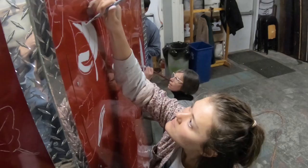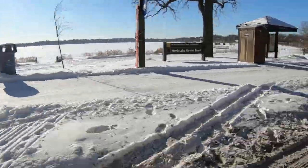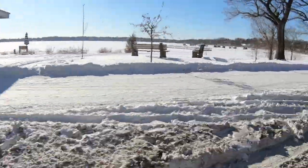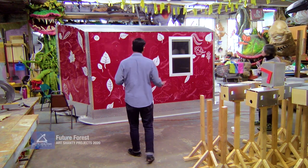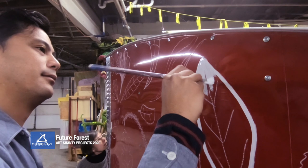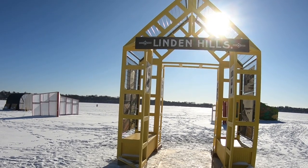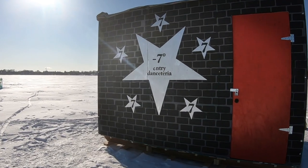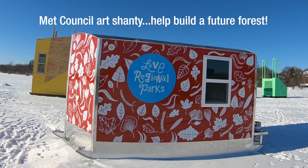The Art Shanty project has been happening for many years now. It started as this idea that on our frozen lakes here in Minnesota there aren't building requirements or permits required, and so artists could come onto this ephemeral space that doesn't exist on land and build things beyond their wildest imagination.